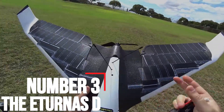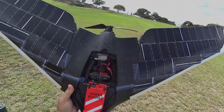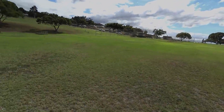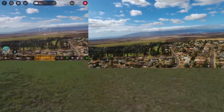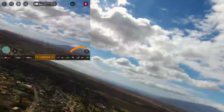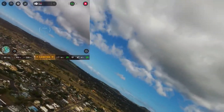Number 3: the Eternus D. The Eternus D, a semi-solar-powered drone from DII, has a 7-foot wingspan and weighs just 10 pounds. Solar-powered drones aren't new, but integrating them into new frames is an ever-evolving art. The Eternus can fly for 6 hours at 27 miles per hour, or 1.2 hours at 45 miles per hour.